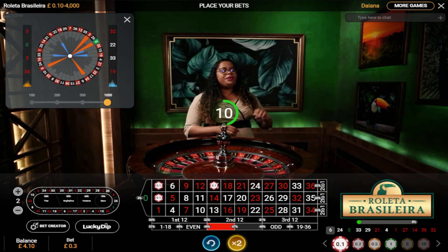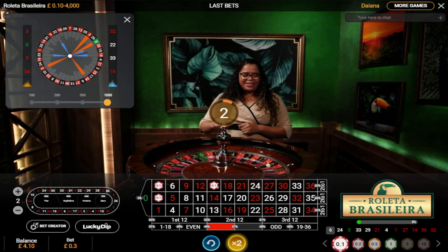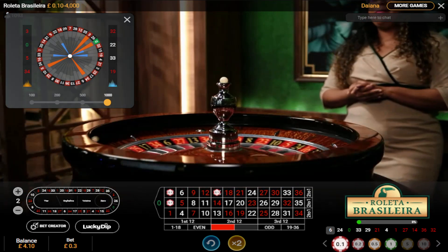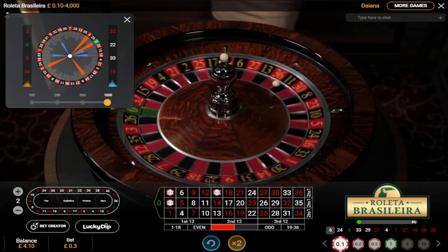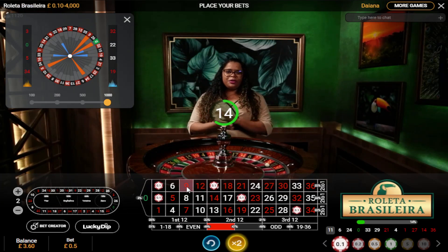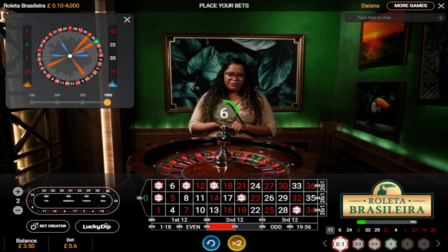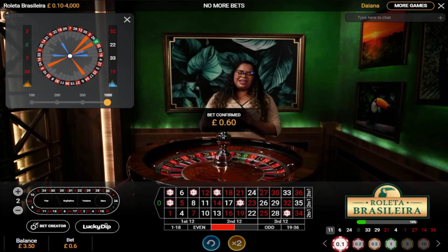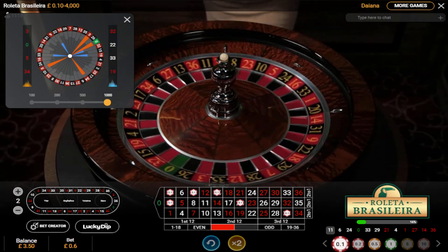We can do the same with 1, 33, 14 — we can do the 20 because that hasn't hit yet. Number 20 and 31, and 9. So 20, 31, and 9 would be another three numbers I could add to the mix. I've got two areas on the wheel — zero neighbours and one neighbour, basically, or 33 neighbours. They're just numbers in the region that haven't yet hit. If you look at the last 12 spins, numbers in that region are hitting, so I'm trying to pick out numbers that haven't yet hit in that region.